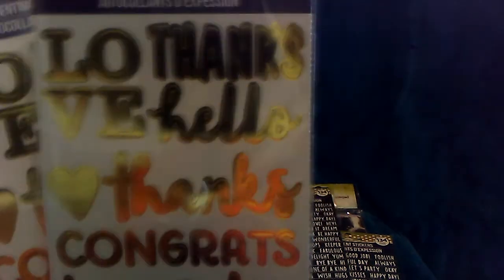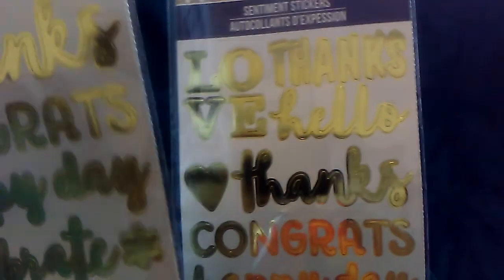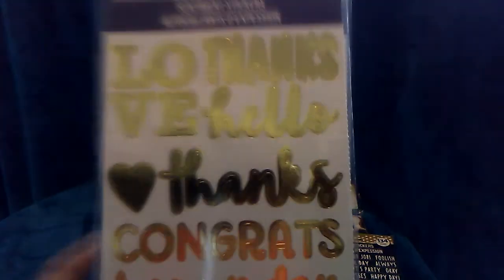The next stickers I found are also sentiment stickers. This one you get the 26 count and it comes with two sheets. It says Love, Thanks, Hello, Congrats, Happy Day, Celebrate, Best Day Ever, Hooray, and Love. So one of these will also go into my giveaway.